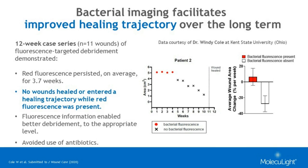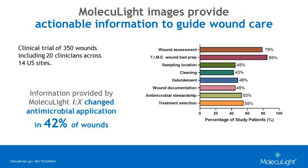Looking again at the 350-wound clinical trial, clinicians reported that wound assessment was impacted in 79% of all cases. Wound bed preparation was impacted in 85% of patients. Antimicrobial stewardship and treatment selection were also impacted in more than half of study wounds. Comparing treatment plan changes with and without fluorescence information, antimicrobial application was directly changed in 42% of study wounds — including escalating the level of antimicrobial or antibiotic when needed, and also de-escalating when it wasn't needed, or switching to a more targeted product such as when Pseudomonas was detected.